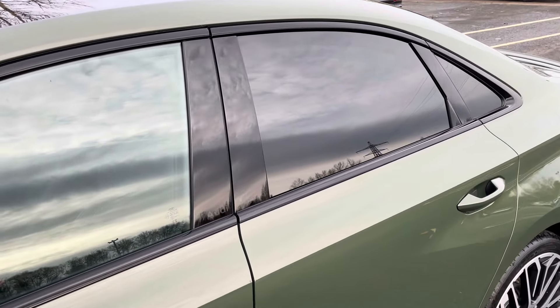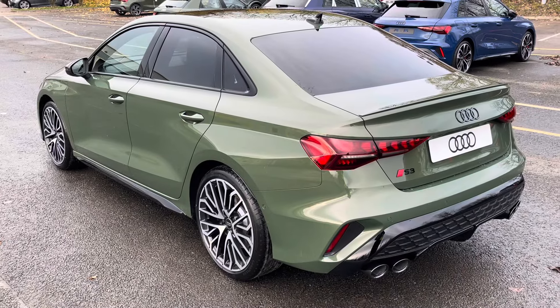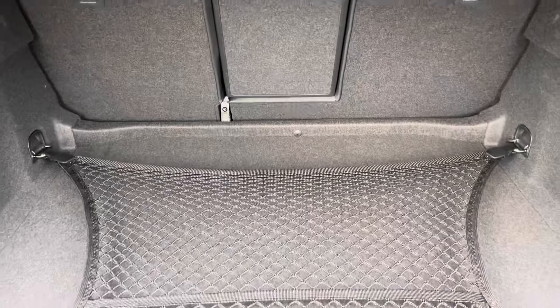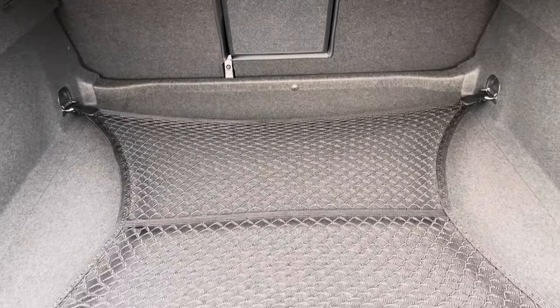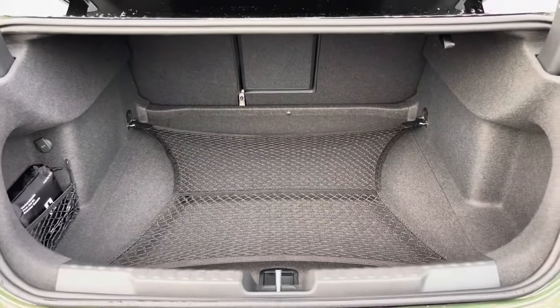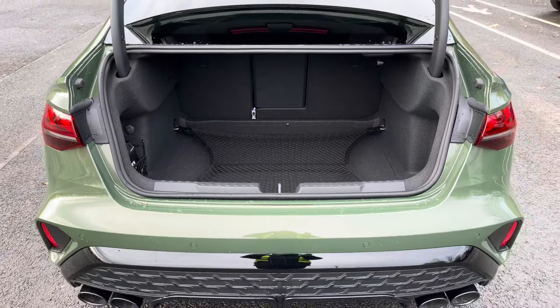Around the back you'll find the dual branch exhausts which perfectly complement the petrol engine. There's also LED tail lights with dynamic indicators, as well as a power-assisted tailgate, allowing easy access into the 325-litre boot space, which can be extended by folding the rear seats down to accommodate larger items such as flat-pack furniture.